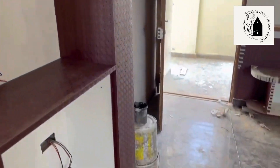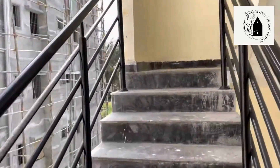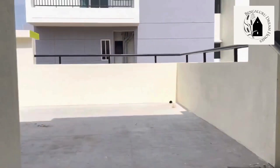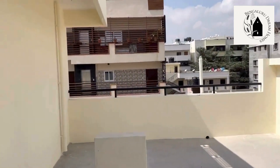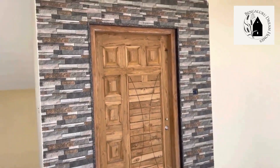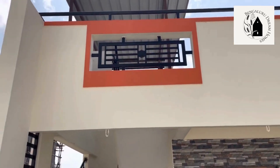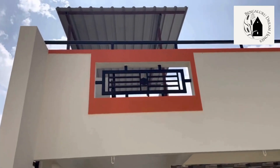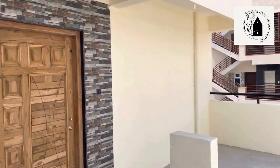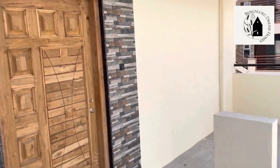This is the second floor two BHK house, currently under construction. Moving to the third floor: half has been utilized as a terrace and the other half is a one BHK house, similar in layout to the ground floor one BHK. A syntex water tank will also be provided on the third floor.